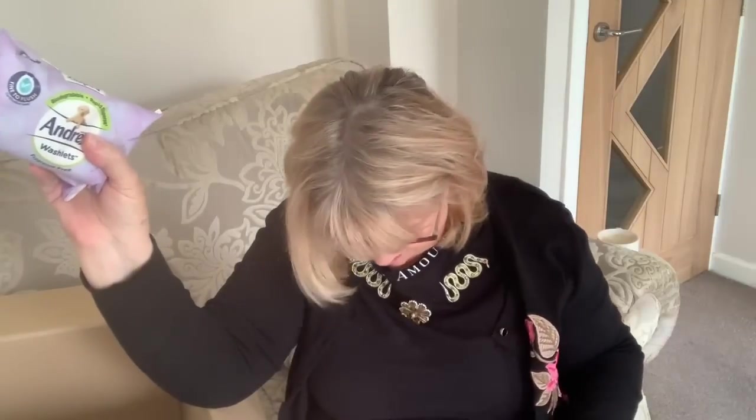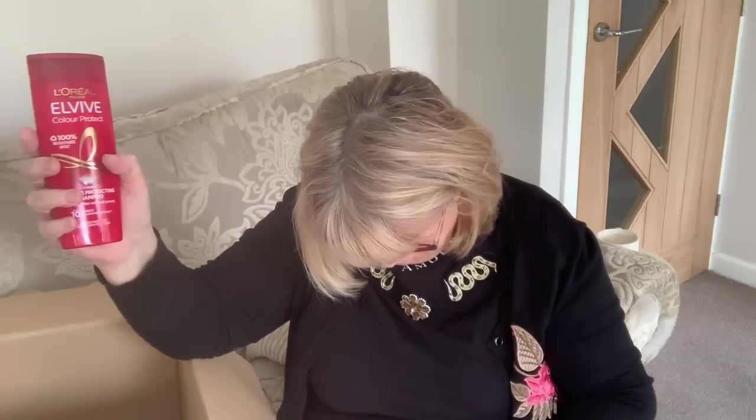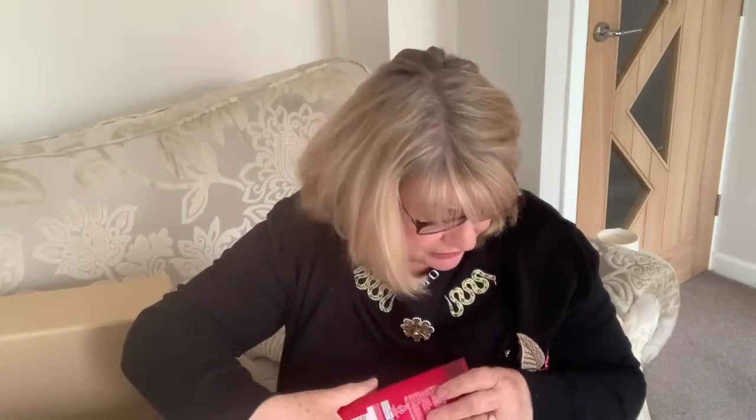I bought some biodegradable washlets that are supposed to be fine to flush down the toilet — whether they are or not I don't know. I'll probably use them on the dogs to be truthful. These are a pound each. I also got an LV UV Protect shampoo for two pounds fifty — I think that's about average for a cut-price shop. I like this shampoo because it's got UV filters in, and with having my hair coloured I hope it protects it. My favourite is the Paul Mitchell one but this is all right.